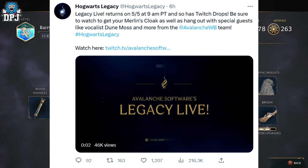They tweeted this out, which you'll see on screen now: Legacy Live returns on the 5th of the 5th at 9am PT, and so have Twitch drops — be sure to watch to get your Merlin's cloak. The reason they're doing this is because the actual game releases on old gen PS4 and Xbox One, but this means if you play on next gen, PC, or wherever and missed out on getting Merlin's cloak, now's your chance.